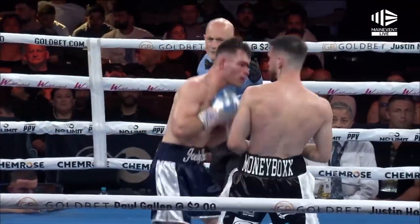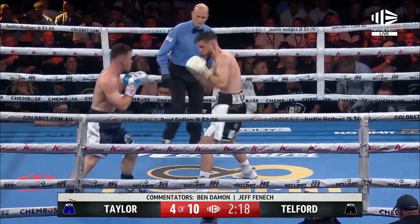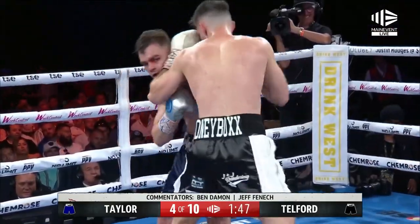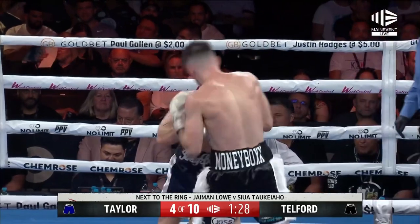Uppercut from Telford and then he came straight back and they jabbed. One, two, three from Telford — one, two and three. Good shot, leads with the head. He's looking for an uppercut. One, two and three. Good uppercut and a nice jab.